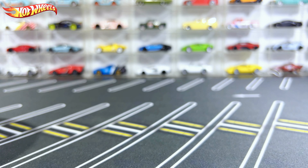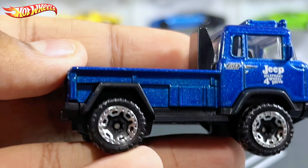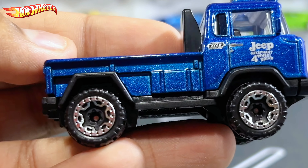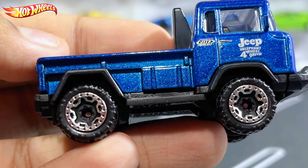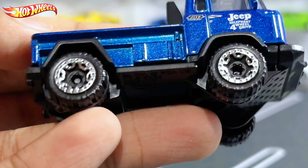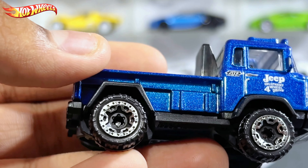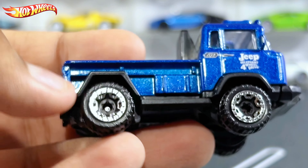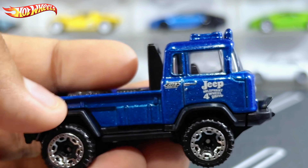Let's take a look at the Jeep itself. Starting from the side, obviously you have the big chunky wheels that you normally find on 4x4s or SUVs — these are like off-road wheels. They have chrome silver rims, which is a nice clean touch. On the side there's not much going on.